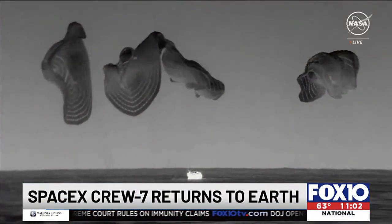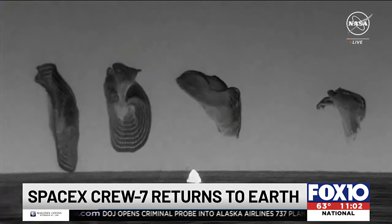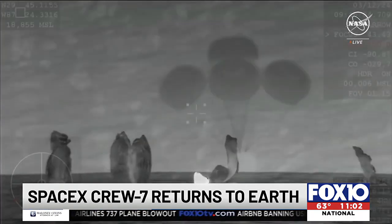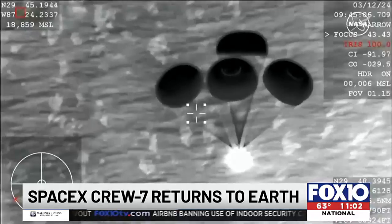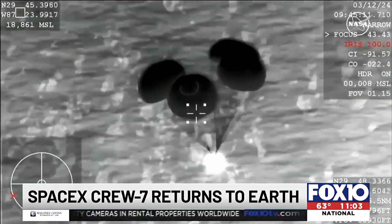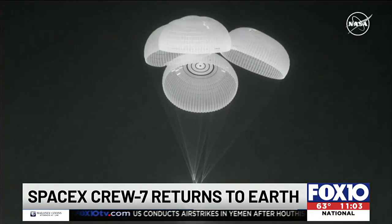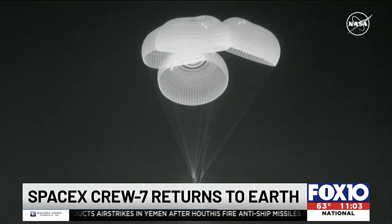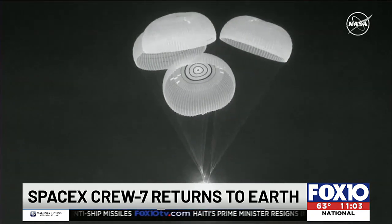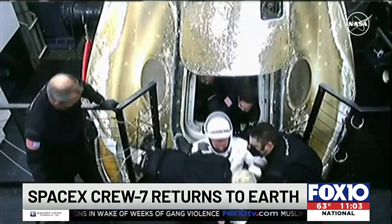Visual and audio confirmation for splashdown of Dragon Endurance. NASA's SpaceX Crew 7 splashed down off the coast of Pensacola early this morning. The parachutes deployed at about 18,000 feet in altitude, while the Dragon capsule descended at 350 miles per hour. When it got to 6,000 feet, the main parachutes deployed as the capsule slowed to 119 miles per hour. The four-member crew spent nearly six months on the International Space Station.